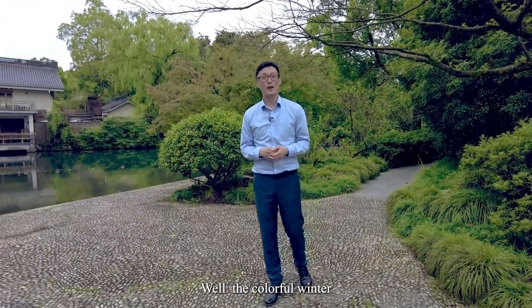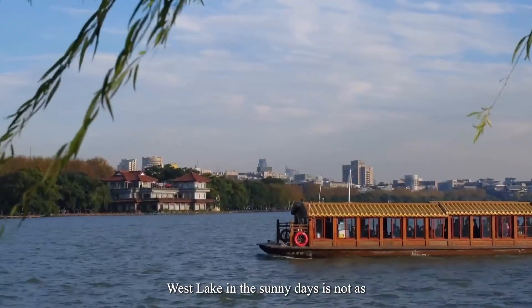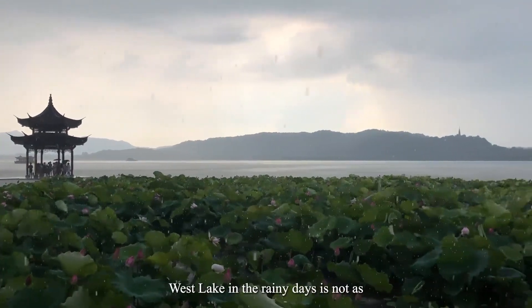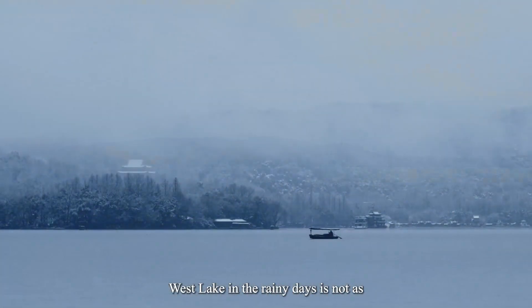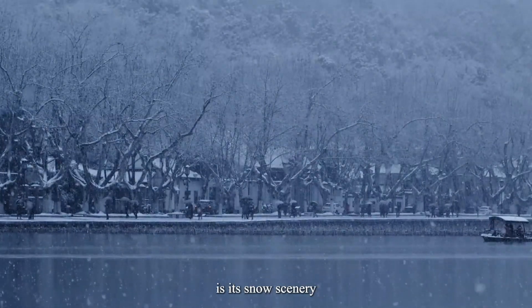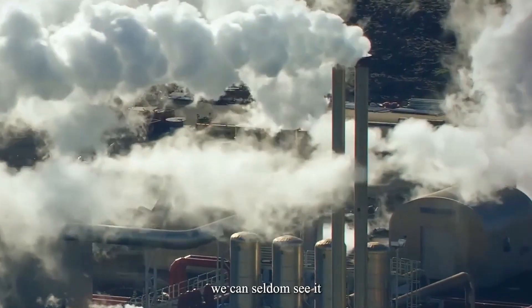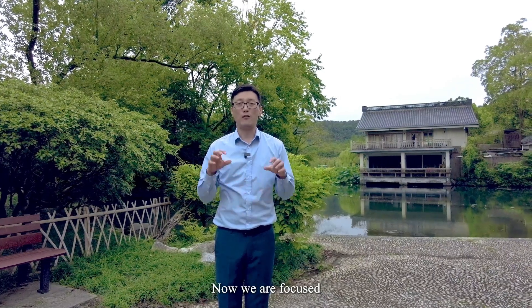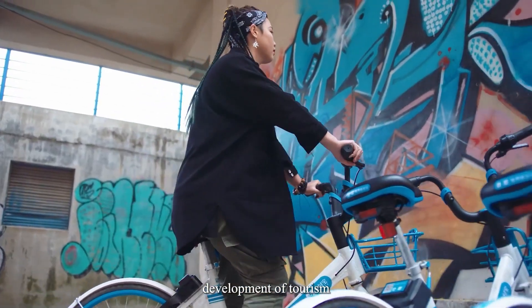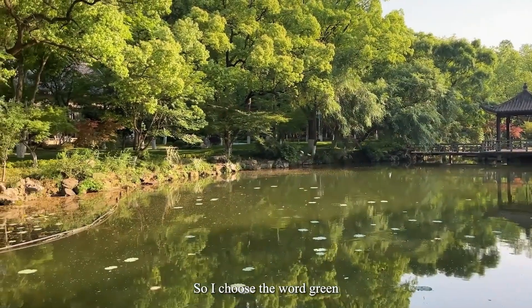The color for winter — I actually want to use the word white, because we have a saying: the West Lake on sunny days is not as beautiful as on rainy days; the West Lake on rainy days is not as beautiful as under the moon. But the most attractive scenery is its snow scenery. However, because of global warming we can seldom see it now. We are focused on the sustainable development of tourism, so I wish our city will go greener and greener — so I choose the word green.